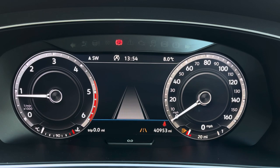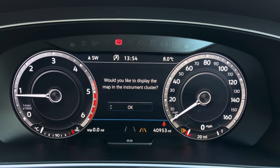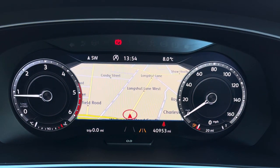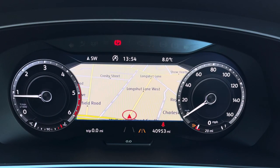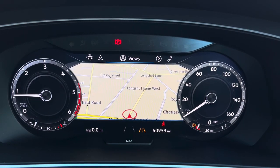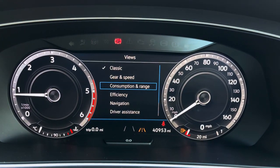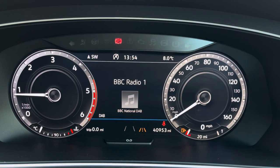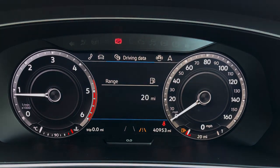The system also has navigation. You can access destinations and even show the map on the display, which is very handy when you are following guidance. You can change the view of the map by pressing the OK button to enlarge it. In the views menu you can change what is shown on the dials, so you can show the gear and speed. You also have access to your audio and telephone as well as your vehicle status.